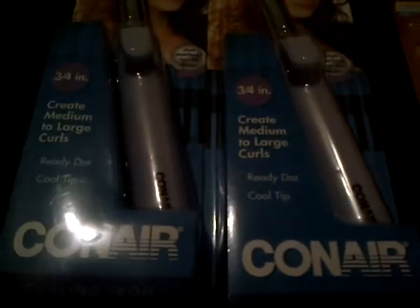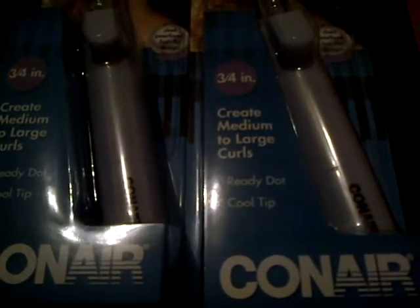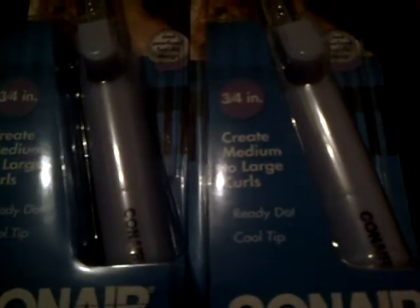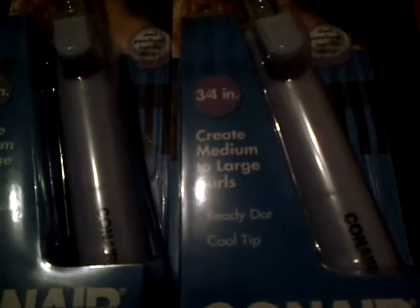The second CVS store that I went to had it — it was $4.99, so it wasn't $2.49. And I went to another CVS on Monday and they had it, but it was not on clearance. They only had one of the three-quarter inch.